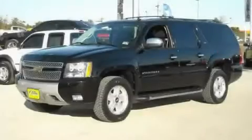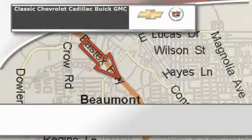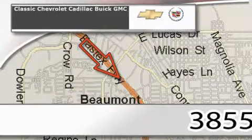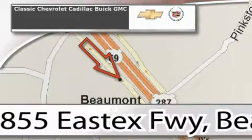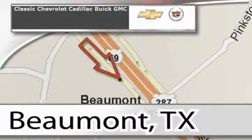Call now to find out how you can own this breathtaking SUV. Classic Chevrolet Cadillac is conveniently located at 3855 East Tex Freeway in Beaumont. Visit us on the web at ClassicChevroletBeaumont.com, your favorite hometown dealer.